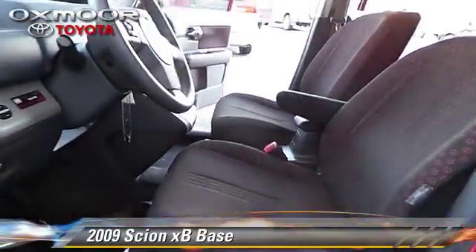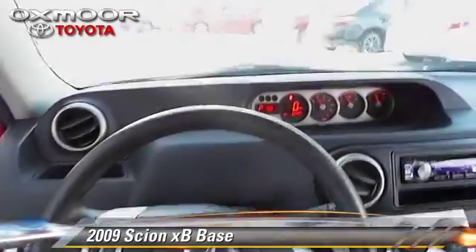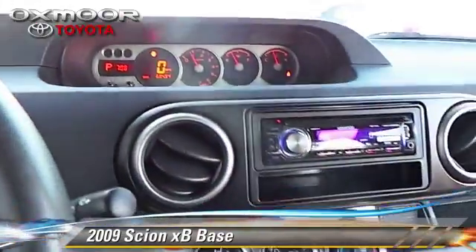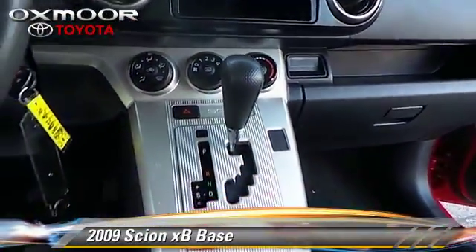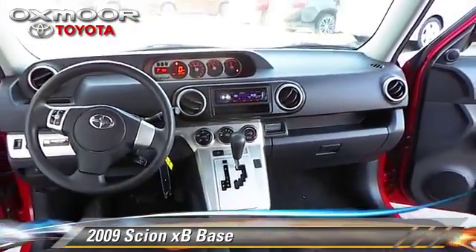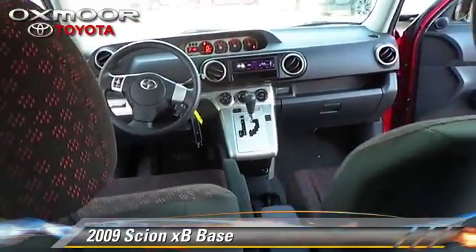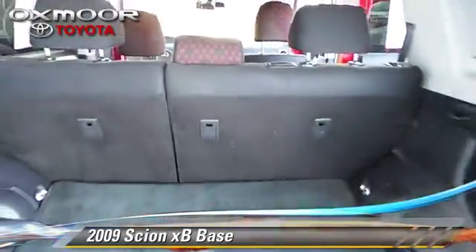This Scion features power windows and power mirrors. Safety features include traction control, four-wheel ABS, and stability control. Comfort and convenience features include cruise control, air conditioning, and power door locks. Give us a call to schedule your test drive today.